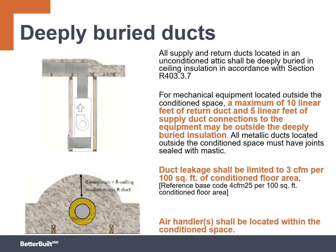This is a big one: if you're moving to deeply buried ducts, you still need to get the air handler inside the conditioned space. Whether it's a furnace or a heat pump, it needs to be located within the conditioned space, and we recognize this can be a challenge, but this is our new baseline. Deeply buried or ducts inside, you're going to need to get that air handler inside the conditioned space.